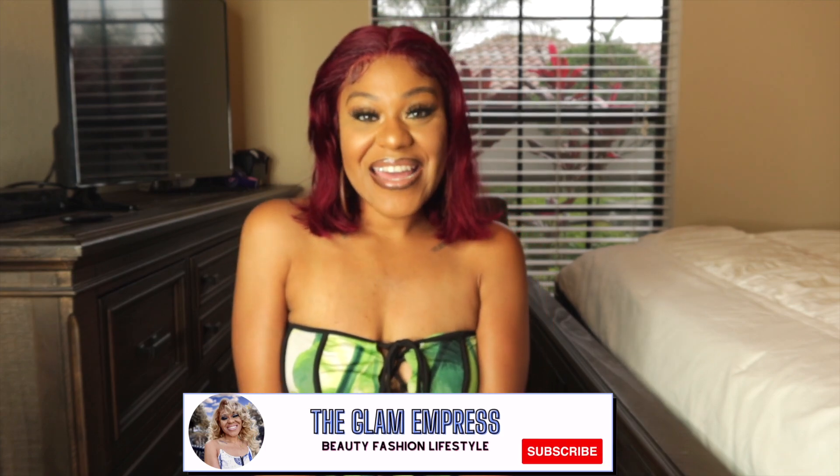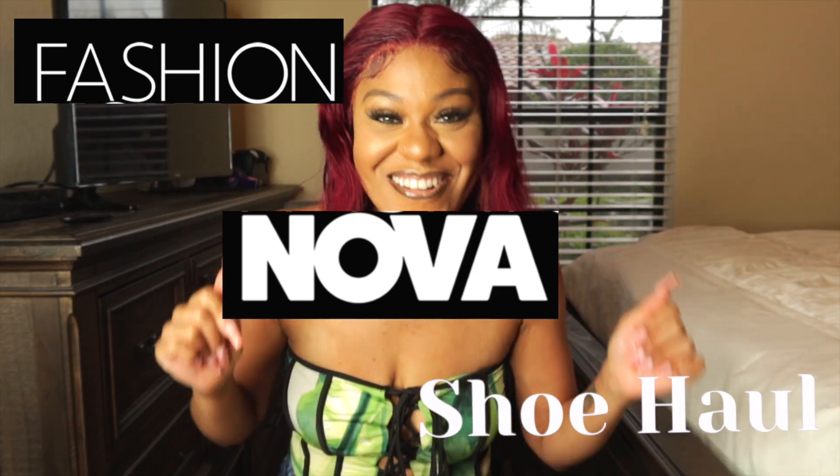Hey you guys, welcome back to my channel! This is your girl the Glam Empress, and I am here with a Fashion Nova shoe haul! Before I get started, I have to tell everybody thank you — my last video that I just posted is over a thousand views. Thank you so much! I've been growing my YouTube channel slowly, and that's okay.